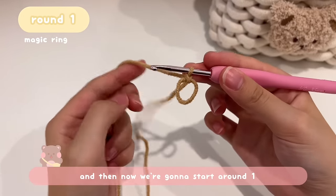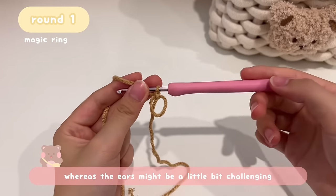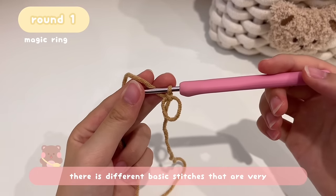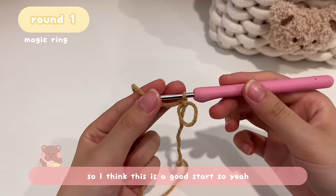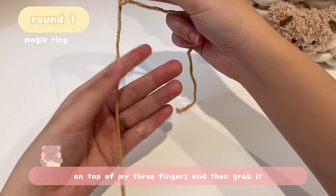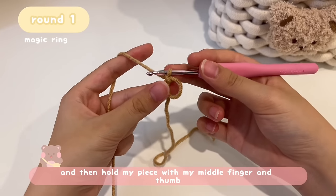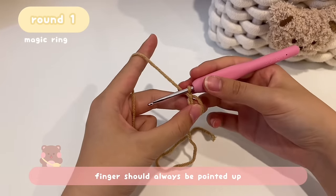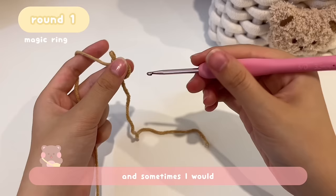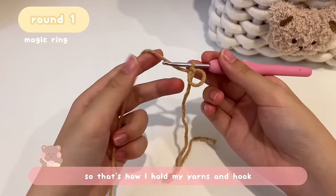Now we're going to start Round 1. Rounds 1 through 4 are very easy since they're repetitive with the same stitch, whereas the ears might be a little challenging for beginners. But the ears use different basic stitches that are crucial for crocheting — so it's a good practice. For holding the yarn: place the working yarn on top of three fingers, go behind and around your index finger, hold the piece with middle finger and thumb, and hold your hook like a pen.